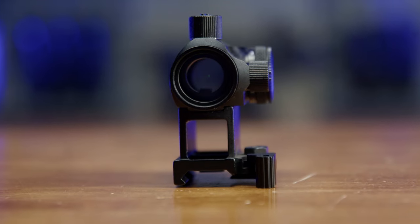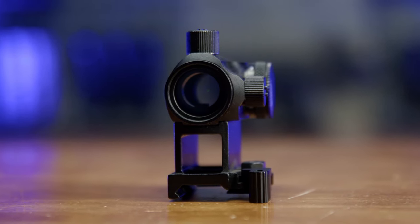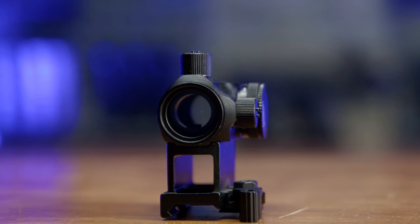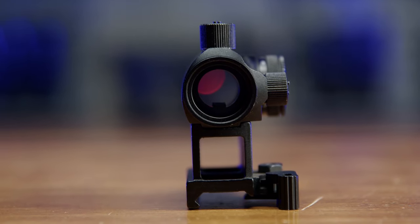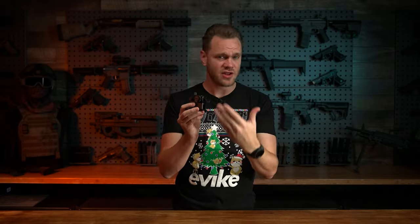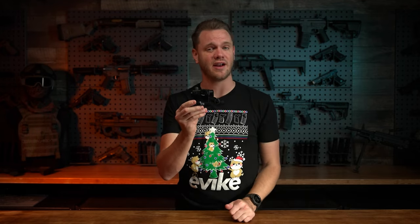There are a ton of red dots on the market from very affordable at 20 bucks up into the hundreds. I would say that $50 is kind of the entry point to durable optics that will last a while — anything lower runs the risk of not being as reliable. An excellent addition to a red dot would be a set of lens covers or lens protectors, which you can also get at evic.com. But if you're just looking for a stocking stuffer, one of these red dots at $50 is an excellent choice.